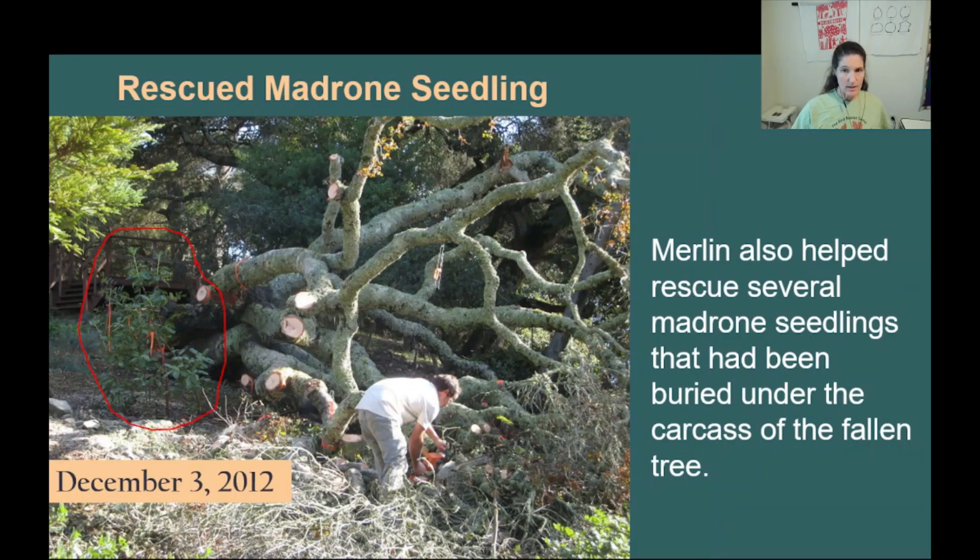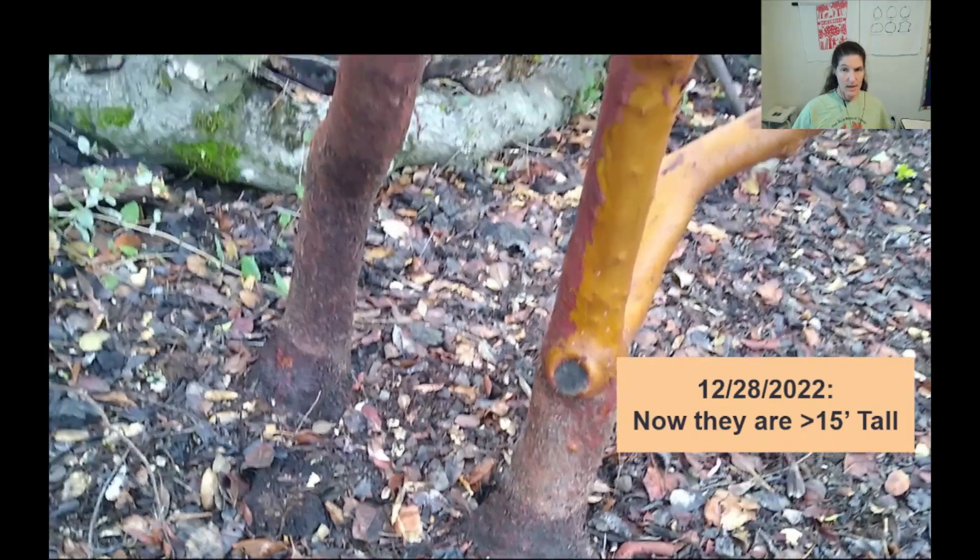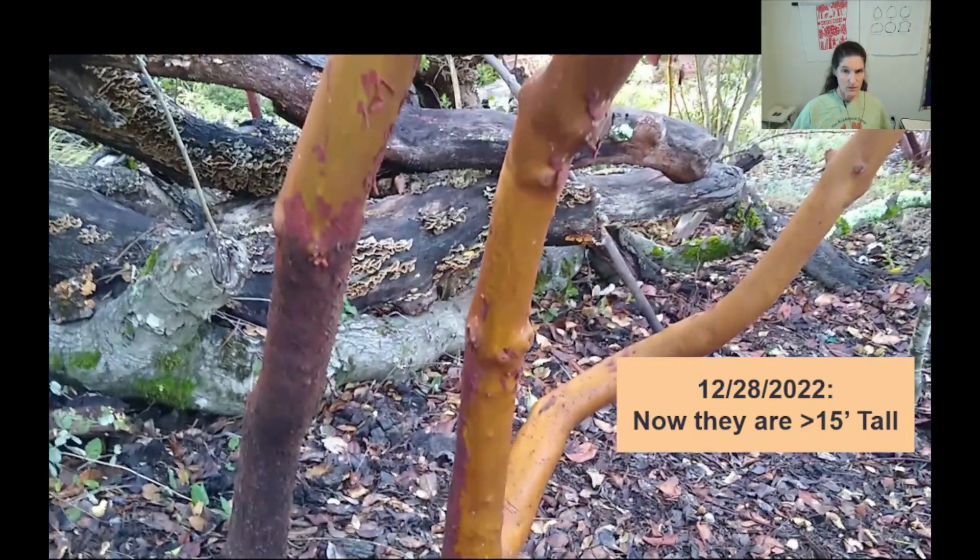Merlin and his colleagues also made extraordinary efforts to avoid further damaging Dr. Hurd and my Carpinteria californica, as well as several volunteer Madrone and Toyon seedlings that had been buried under the fallen oak. Five years later, those rescued Madrone seedlings were overtaking the carcass. And now they are more than 15 feet tall.